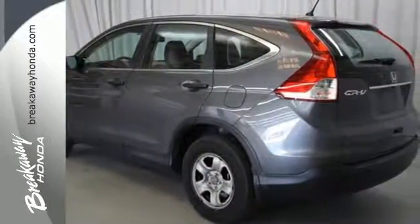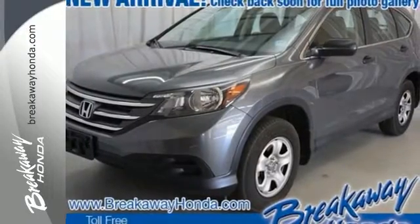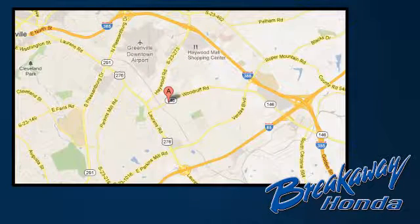It's easy to drive and family-friendly. Come in for a test drive today. Call, click, or stop in today. We're conveniently located at 330 Woodruff Road in Greenville, South Carolina.